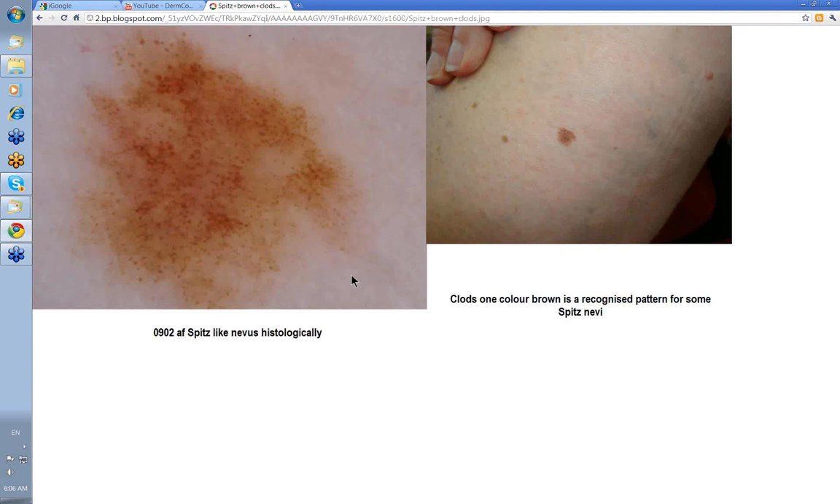Spitz nevi can sometimes present with clods distributed throughout the lesion. Clinically: one colour, one pattern equals benign. This was excised and reported as a Spitz-like nevus histologically — it was a bit atypical in terms of size relative to other lesions, but it's still one pattern, one colour, benign. It could have been left.